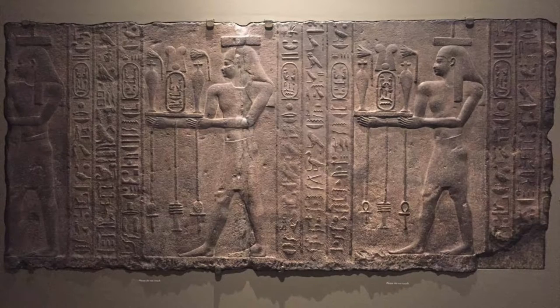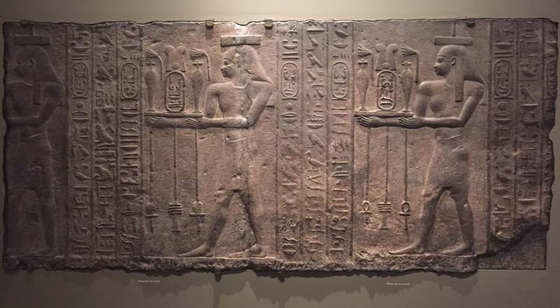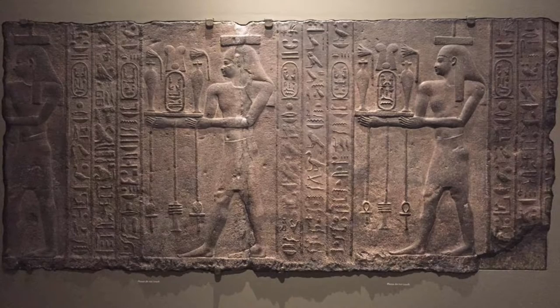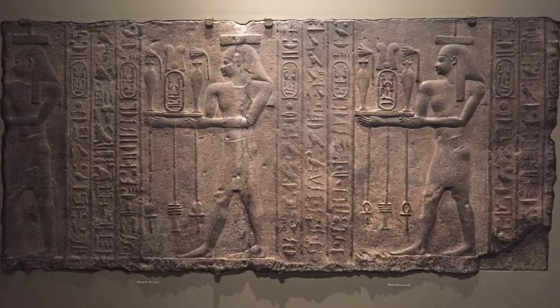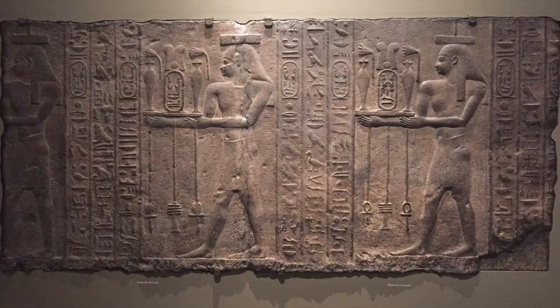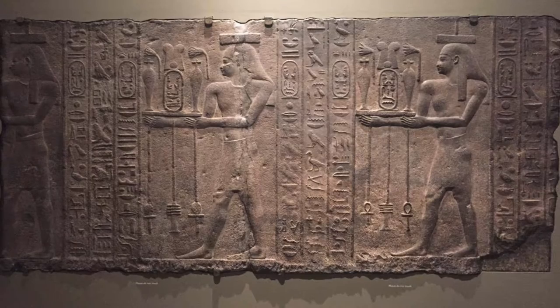As we move through the museum, we enter the Egyptian section. We have stopped now admiring the Gods Bearing Gifts, which was carved on grenadiorite. This is from 360 to 343 BC. It is truly marvelous. This is another shallow relief carving, only this time from Egypt. It was originally from a temple wall. These temples would have been covered in reliefs with art for and of the gods.